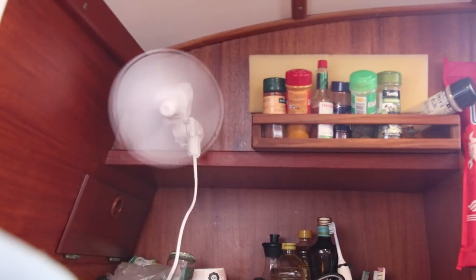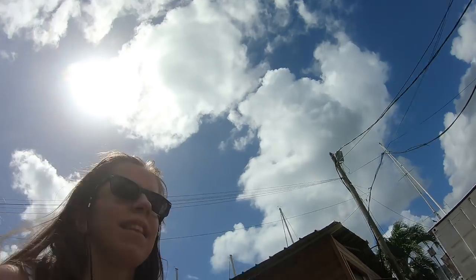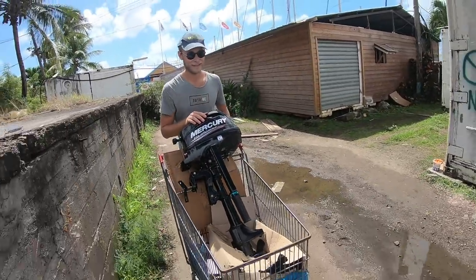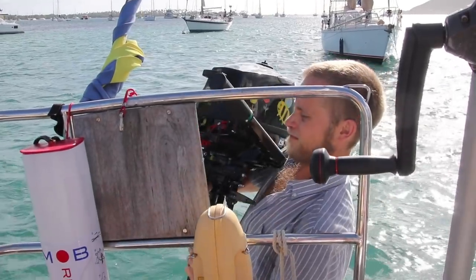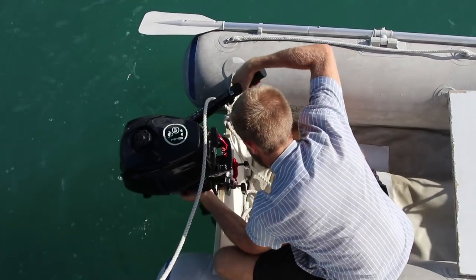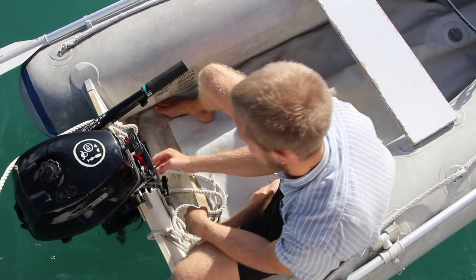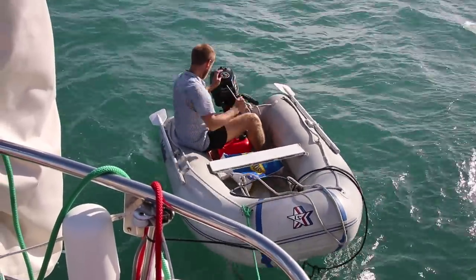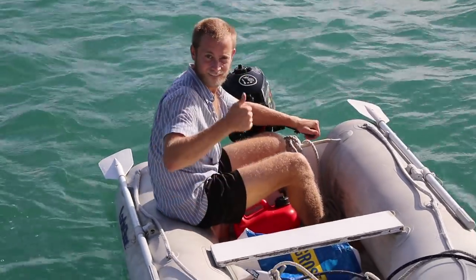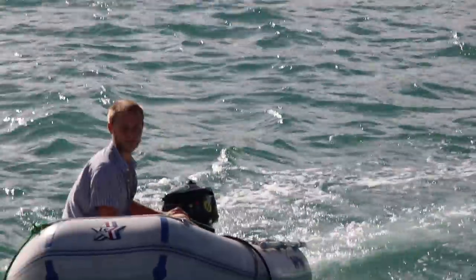We've bought an outboard motor — our new little baby. Let's not talk about the money. We're putting the motor on from the sailboat. I think we should invest in one of those crane thingies. It looks like it's working fine. Finally, no more rowing — that feels very good.